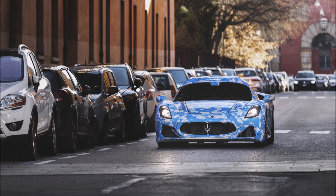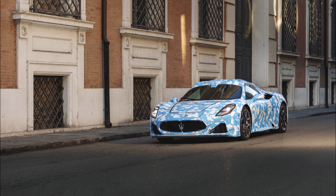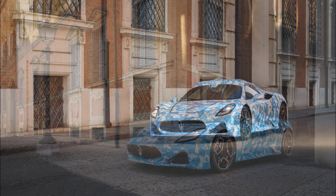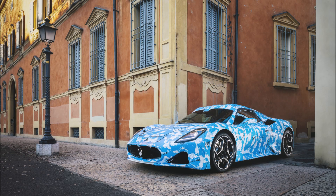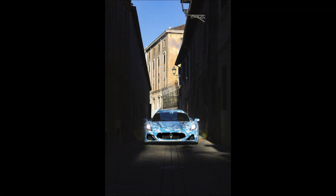I'm curious to see under that camouflage if there are any design language changes — some small things here and there besides the roof. Are we going to get maybe some rear bumper or front bumper redesigns to separate the MC20 cabrio from the coupe variant?